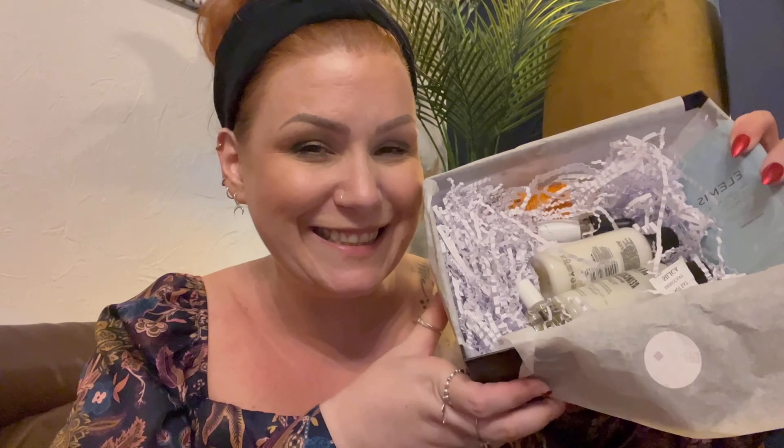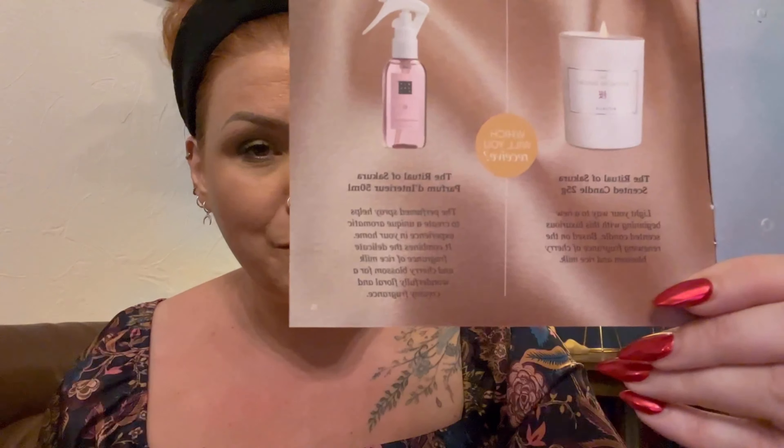Inside we get a booklet that details everything about the products. There's also a sneak peek for October — it's a Rituals product. You'll either receive a Ritual of Sakura scented candle 25g, or a Ritual of Sakura perfume room spray 50ml. So if you subscribe, you'll receive one of those in your box next month — really exciting!